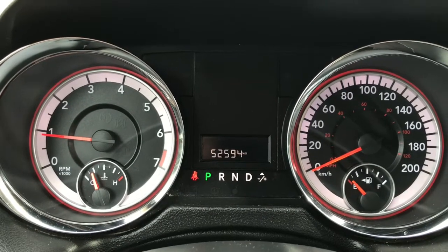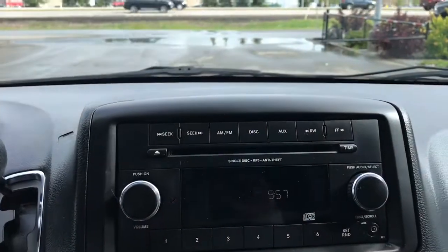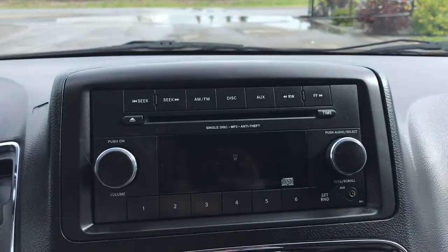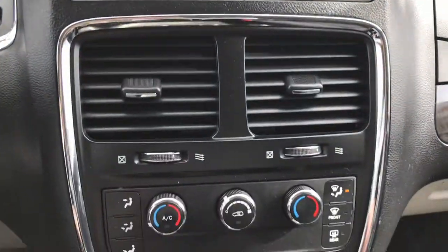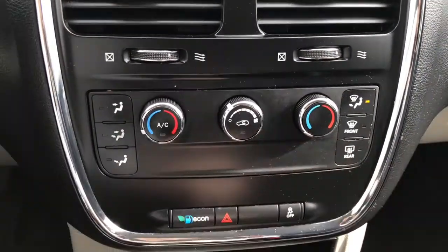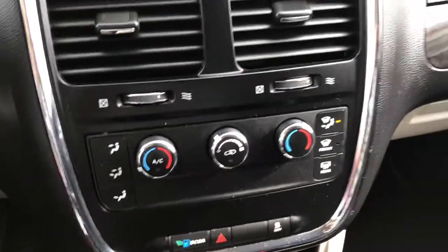I'll definitely get her all fueled up and ready by the time you get down here. Going into the middle, we have your AM, FM, CD player, and your auxiliary plug-in located on the right-hand side. A little further down we have your dual climate control, front and rear defrost, economy mode, hazard lights, and of course that traction control.